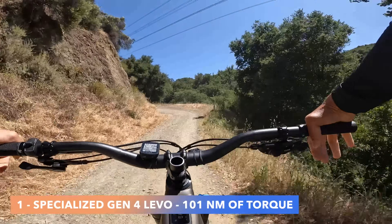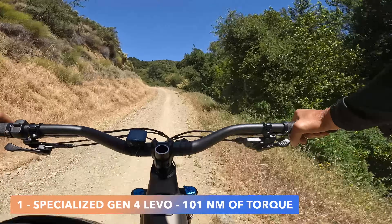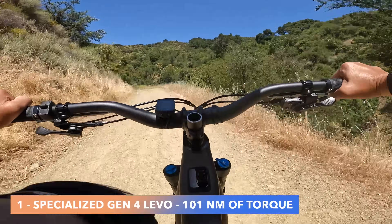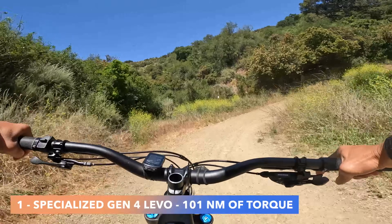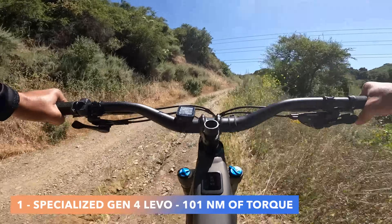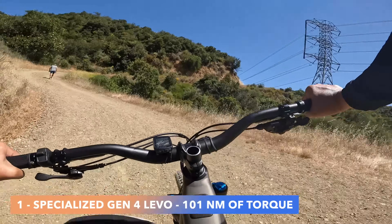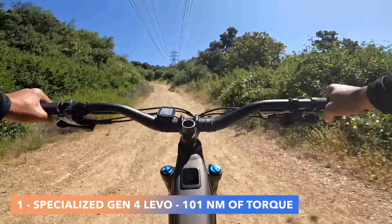This particular Levo is the aluminum model with 101 Newton meters of torque. Let me stay quiet for a second so you can hear the motor. It is very quiet — this is the loudest you'll hear this motor on singletrack. You can sense it relative to the crunching of tires and how loud the shifts are.